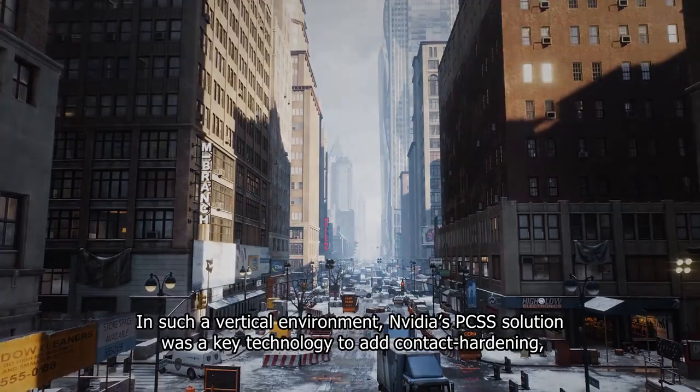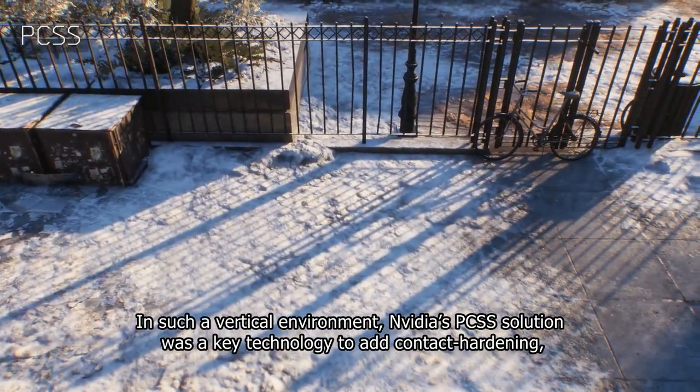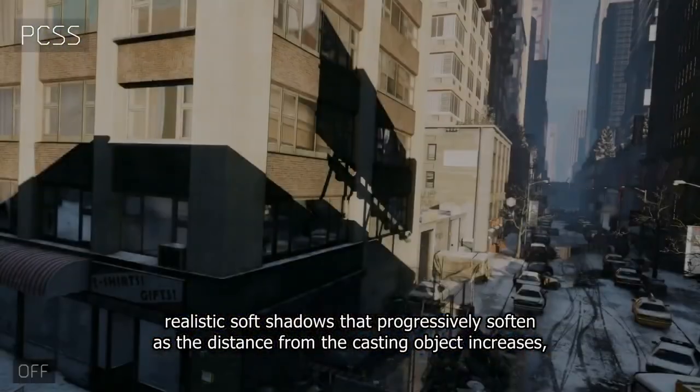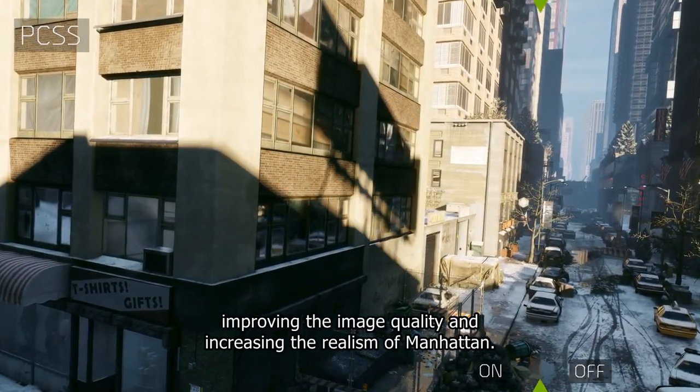In such a vertical environment, NVIDIA's PCSS solution was a key technology to add contact hardening — realistic soft shadows that progressively soften as the distance from the casting object increases — improving the image quality and increasing the realism of Manhattan.